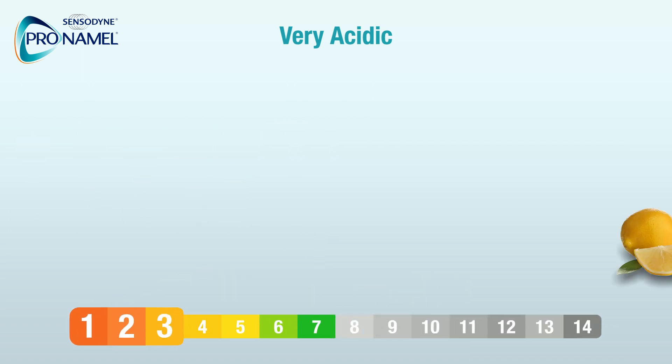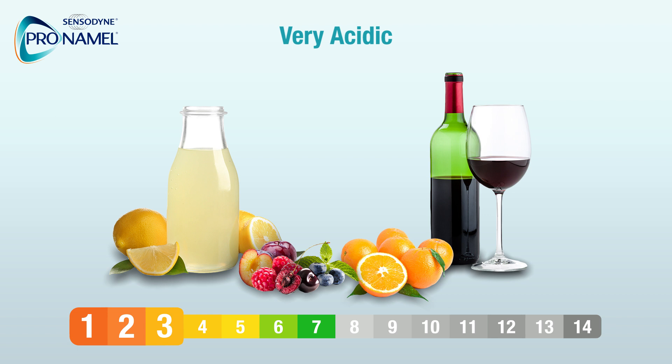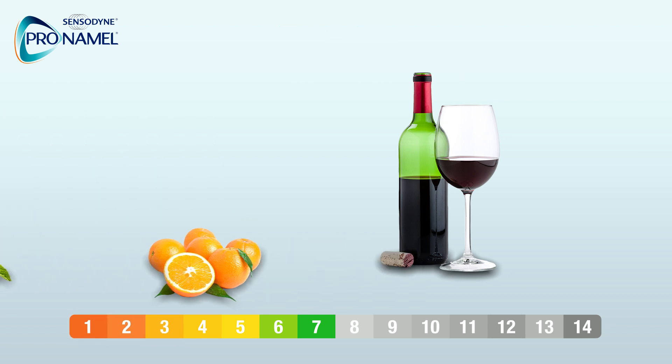Very acidic: lemon juice, wine, cherries, oranges, plums, berries.